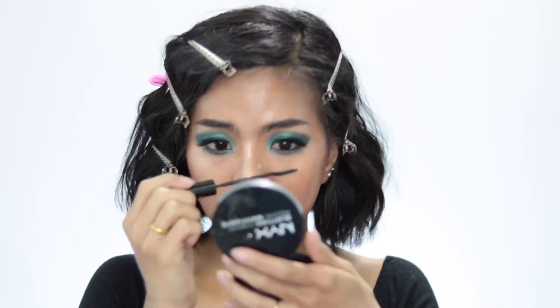I forgot to put my mascara on, so I added that in. And this is the makeup look for today! I hope you guys enjoy it. Thank you so much for watching. I hope you enjoy this summer weather as much as I do — I love summer because I'm from Thailand and summertime reminds me so much of Thailand. I'll see you guys in my next video, bye!